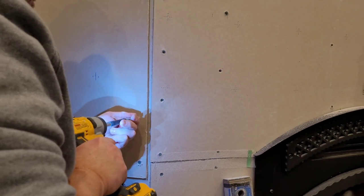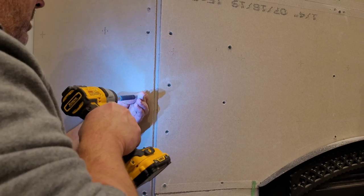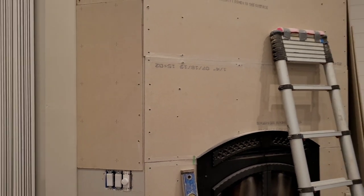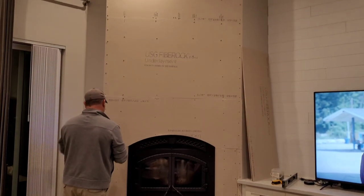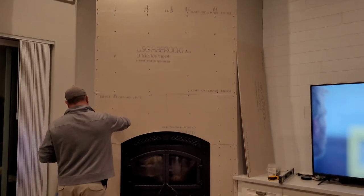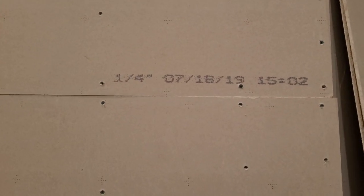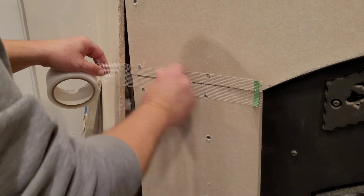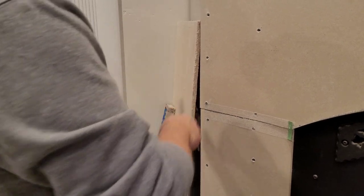Hardy backer cement board comes in four-by-eight-foot sheets and we just cut them to size for the walls of the fireplace. Once we had all the pieces cut, we screwed it into the framework of the fireplace wall using hardy backer screws. You'll notice through this project that we worked backwards a lot. Off to the right-hand side we have a media cabinet that butts up to the edge of the fireplace wall, so we weren't sure how we wanted the hearth edge to work for those cabinet doors to still open.